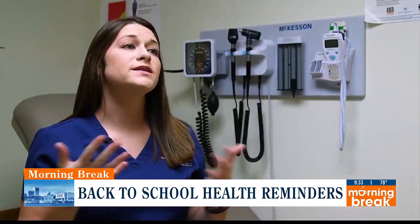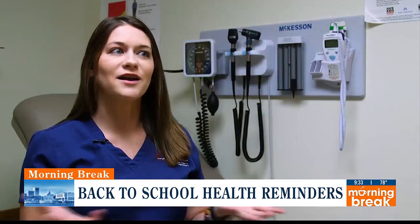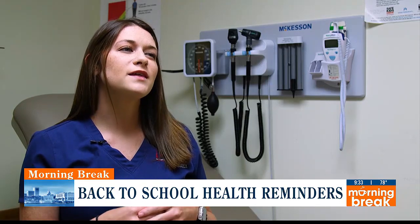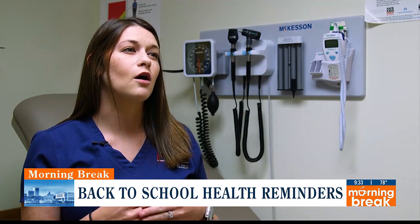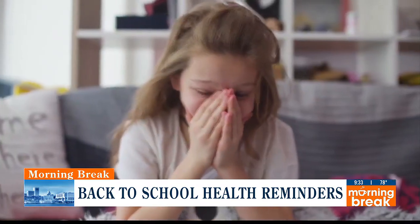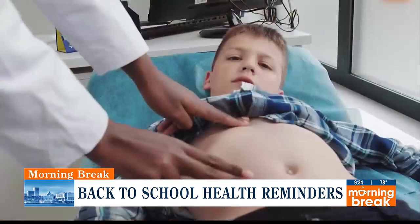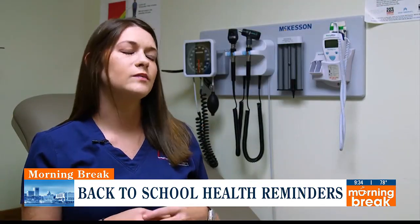For our little ones going to school, we can definitely expect some illnesses to arise. Kids are germ factories — they spread everything amongst themselves. The things we're most typically used to seeing, especially at the beginning of a school year, are respiratory illnesses and viral illnesses in general: cough, runny nose, sneezing, low-grade fever, maybe some gastrointestinal issues — all typically viral in nature and self-limiting.